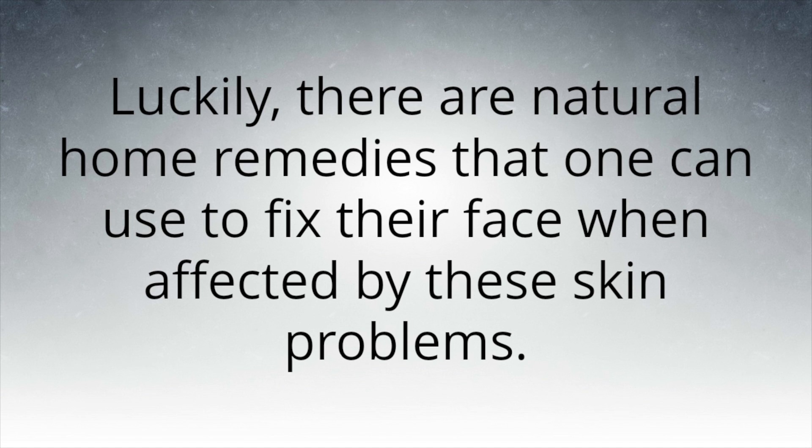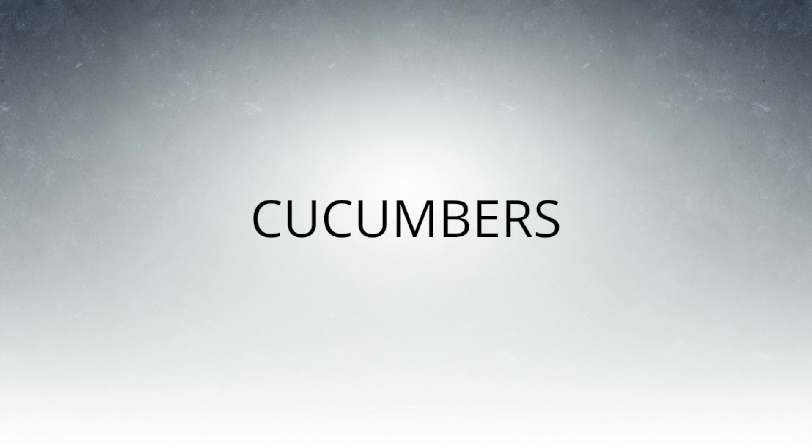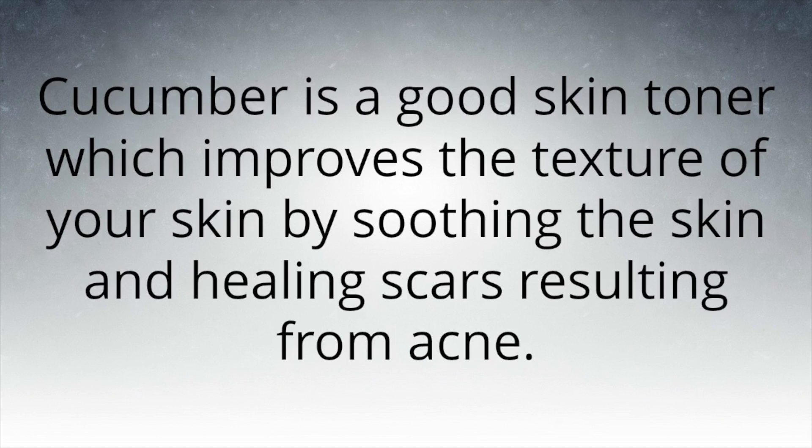Here are simple lifestyle and dietary changes that will cure your skin in a few days. Tomatoes are rich in vitamin A, which gives the skin a healthy color and provides antioxidant compounds that promote the regrowth of healthy cells. Cucumber is a good skin toner which improves the texture of your skin by soothing the skin and healing scars resulting from acne.